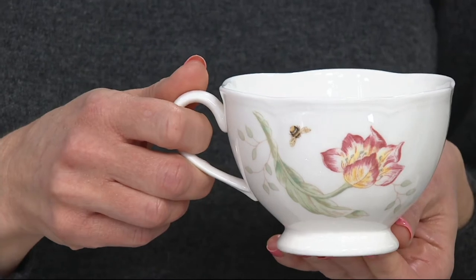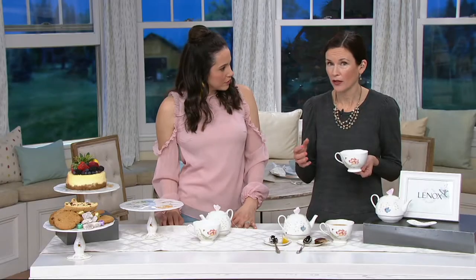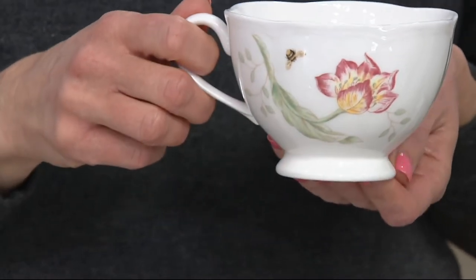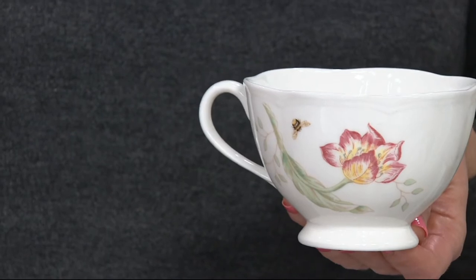My kids love for me to fill this up with boiling hot water, and then they each fill their own mug with hot chocolate powder and have a nice little individual hot chocolate. You can even fill this with hot coffee if you wanted — if you're having someone over and you want it to look really elegant.